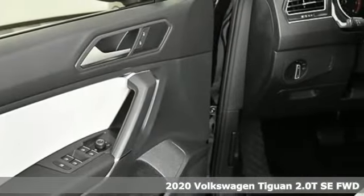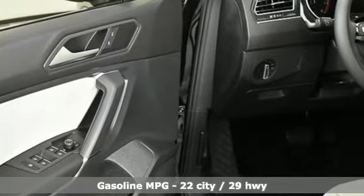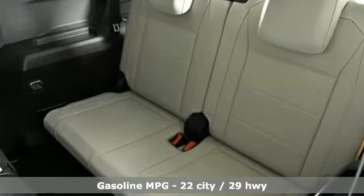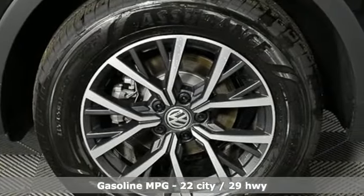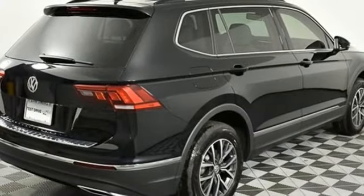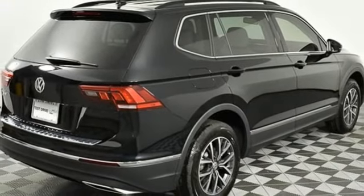And it comes with all the amenities you need: automatic transmission, dual zone climate control, streaming audio, front heated bucket seats, power heated mirrors, external memory control, and aluminum wheels.